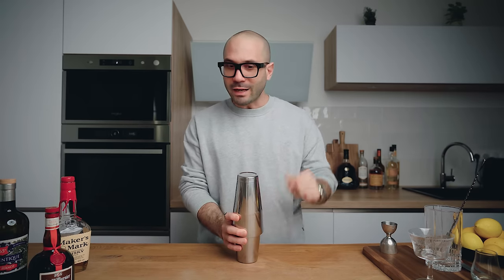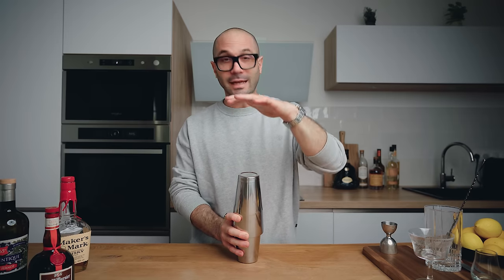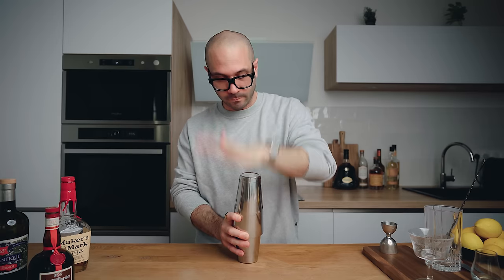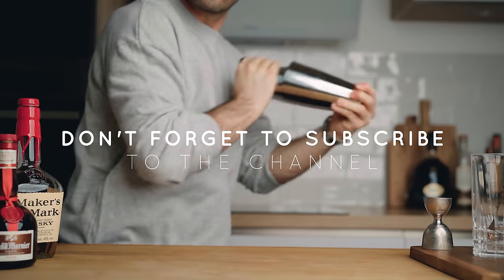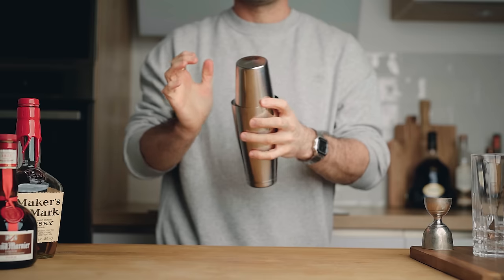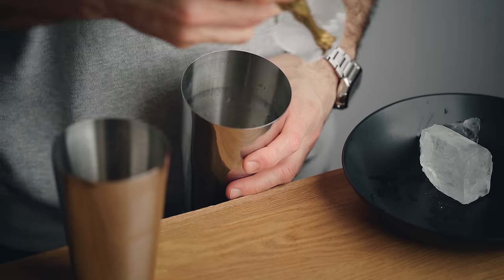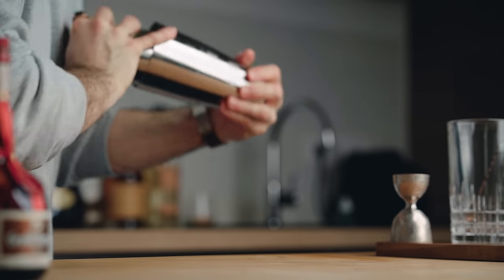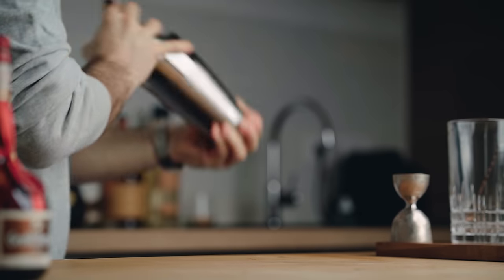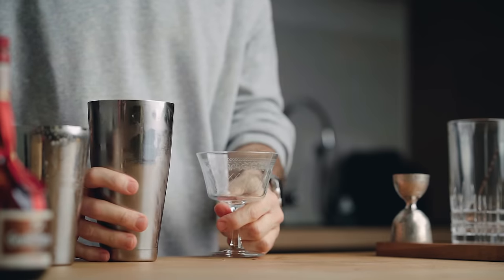We want to emulsify this cocktail, so we're going to give it a good dry shake first. When you shake with egg white it tends to expand a little bit in your shaker, so close it very tight, hold it tight, and shake it vigorously for about 10 seconds. Now we're going to add ice to our shaker and one more time shake it for about 10 seconds. Now we can fine strain it into a cocktail coupe.